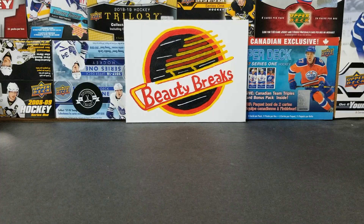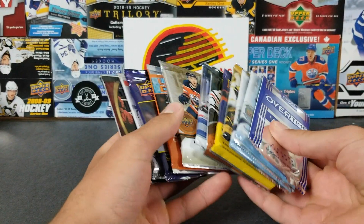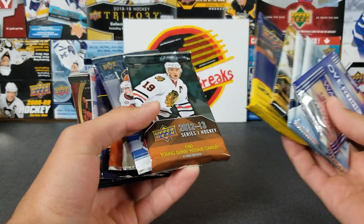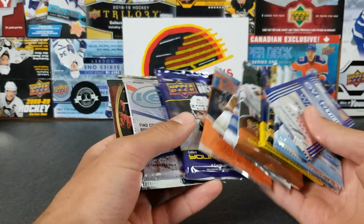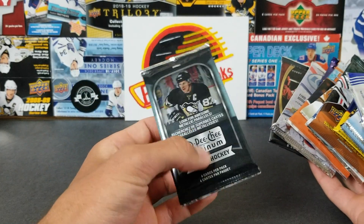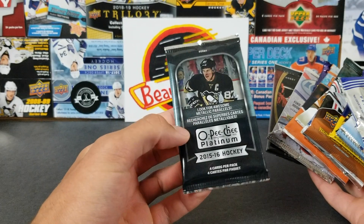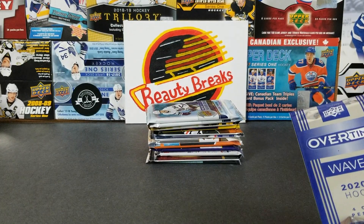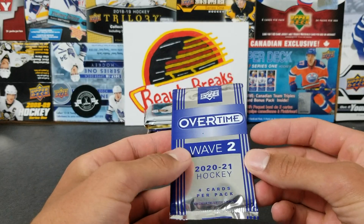Welcome back everyone, this is Beauty Breaks and today we have another hit or miss. We've got quite a few packs — I think we've got 13 packs here for this episode. We got a few lower end packs, a lot of Series 1 and Series 2, some AHL, an ice pack from 09-10, and Allure. The idea is piecing it together — some cheaper packs and then some higher end packs.